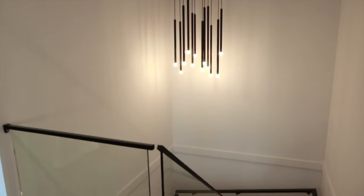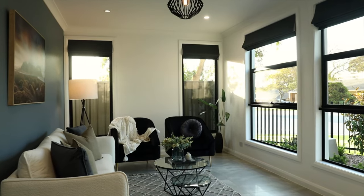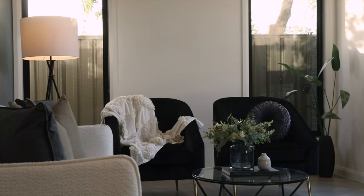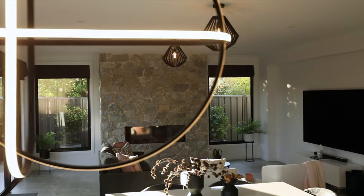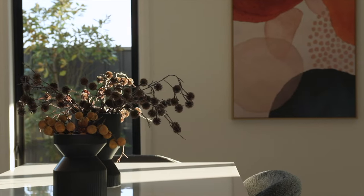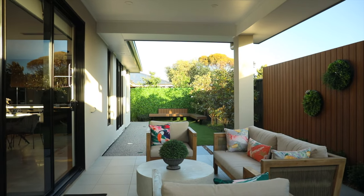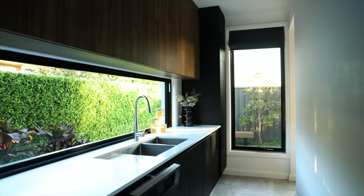Other key features of this property are a spacious hallway with feature lighting, multiple floor-to-ceiling windows for natural light, fully irrigated front and back gardens, large alfresco entertaining area, plush carpet in upstairs bedrooms, security system with live feed and ring camera, double garage with internal and external access, 8.2 kilowatt solar system, close proximity to schools, public transportation and places of worship.